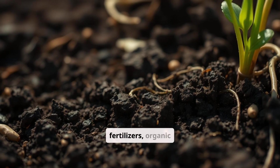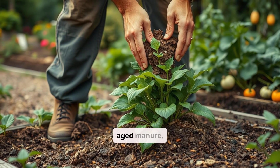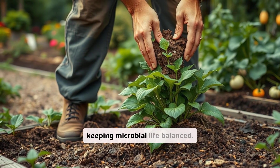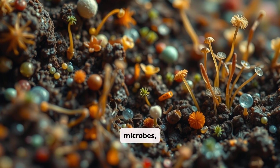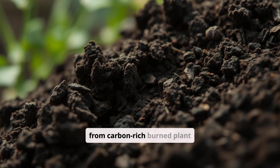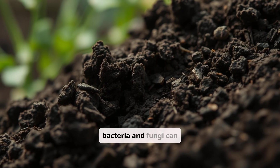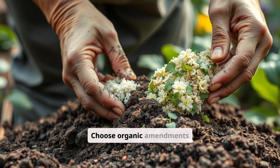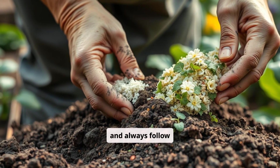Unlike synthetic fertilizers, organic amendments nourish soil microbes rather than disrupt them. Worm castings, aged manure, compost teas, and fish emulsions provide slow-release nutrients while keeping microbial life balanced — like a balanced diet for your soil microbes. Biochar, made from carbon-rich burned plant material, enhances microbial habitat by providing tiny crevices where bacteria and fungi can thrive; it's like building tiny condos for your microbial residents. Choose organic amendments that are appropriate for your soil type and plant needs, and always follow application guidelines.